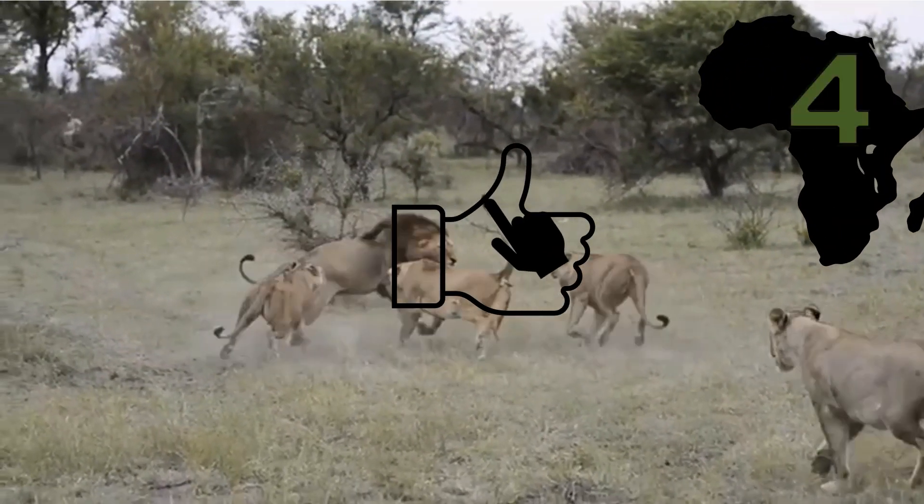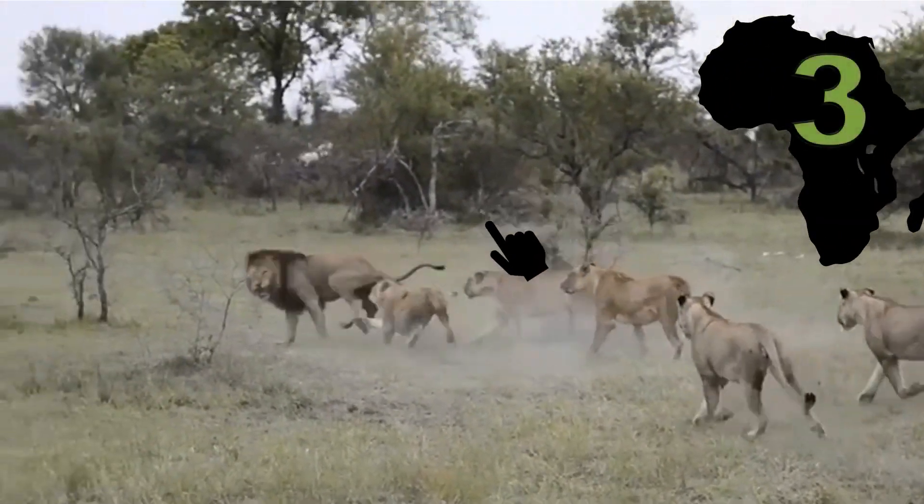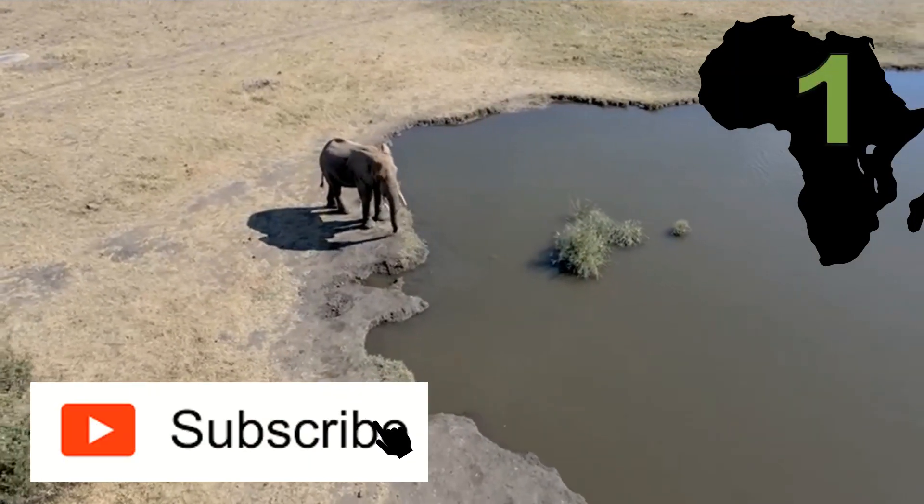And don't forget, if you enjoy our videos, to like, share and subscribe to our channel for great wildlife content.